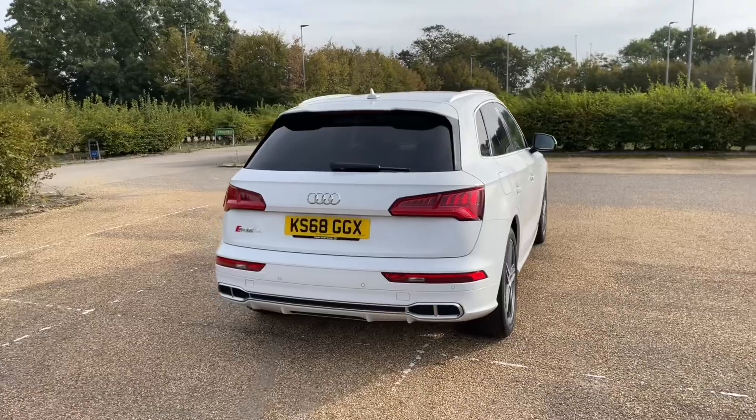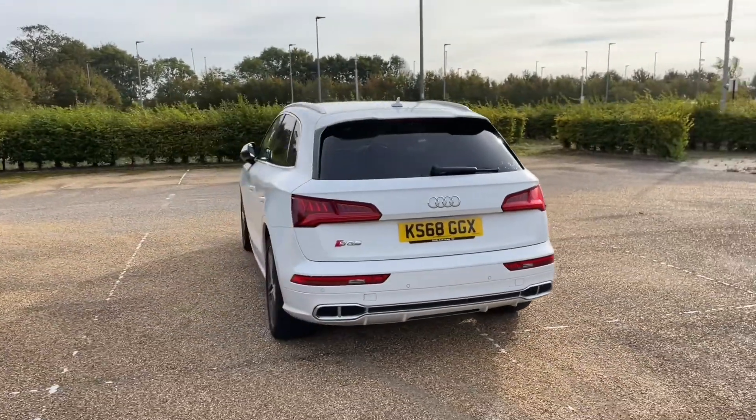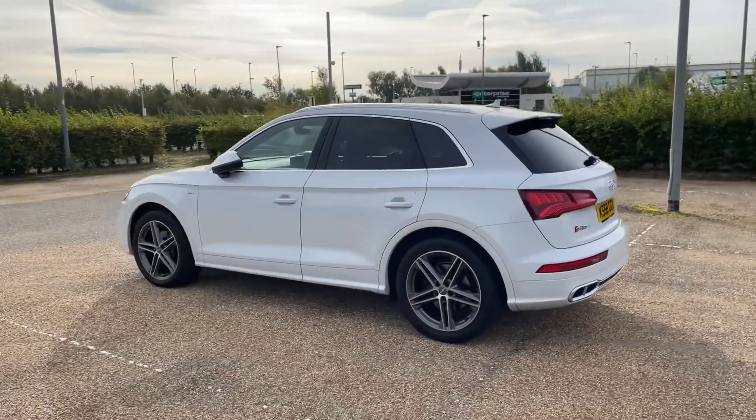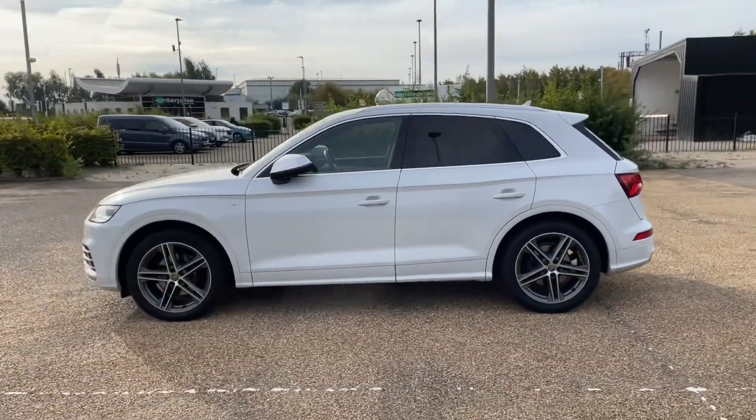Registered in November 2018, this Audi approved SQ5 features lovely Glacier white metallic paintwork paired with alloy wheels, giving this car a very sporty but classy and impressive look on the road.